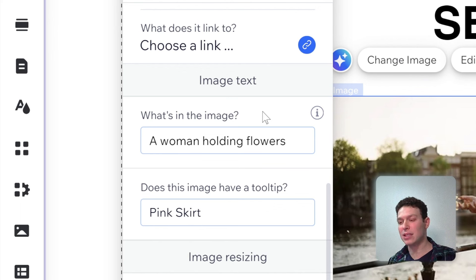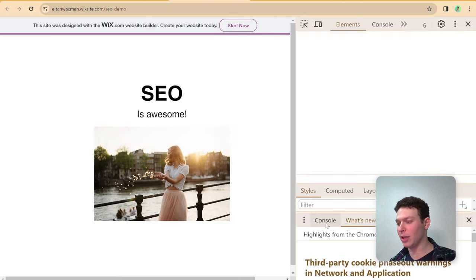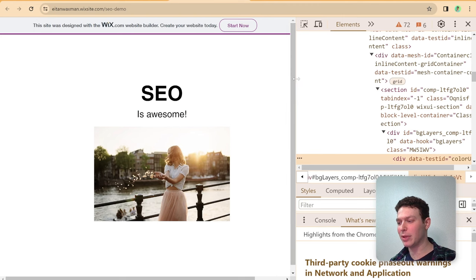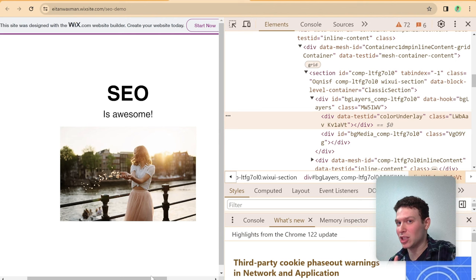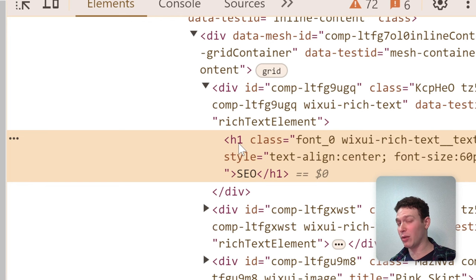Let me show you what both of these things look like on a live Wix site that I've just published. If I right-click and open developer tools, you can see the HTML behind your website — that's what a search engine actually sees. If I inspect the title element, you can see it has that H1 tag I was talking about — exactly one, which is what we want.